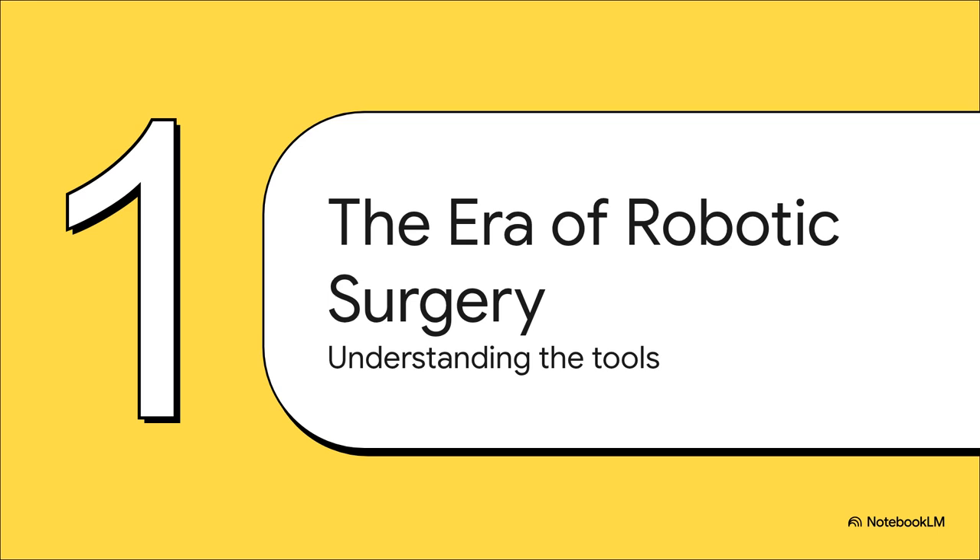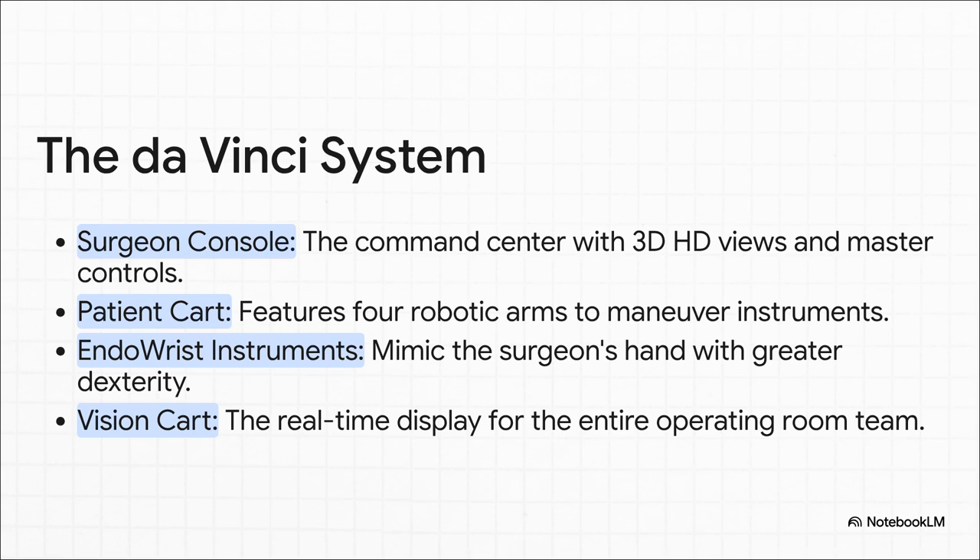First up, the era of robotic surgery — let's really get to know the tools behind this modern precision. The da Vinci system is made of four key parts working in perfect harmony. You've got the surgeon console — the surgeon isn't even standing at the table, they're sitting at a console looking at an incredible 3D high-def view from inside the body. From there, they control the patient cart, which has four robotic arms holding the instruments. These are called endo-wrist instruments, and they can bend and rotate in ways a human wrist just can't — incredible dexterity. And finally, the vision cart projects everything in real time for the whole OR team to see, so everyone is on the same page.